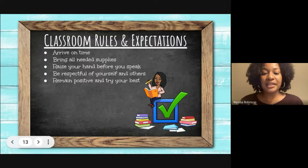Classroom rules and expectations: please arrive on time, bring all needed supplies, raise your hand before speaking, be respectful of yourself and others, and remain positive and try your best.